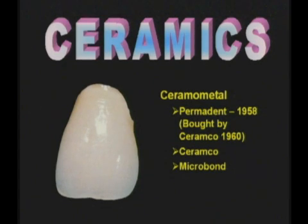Metal ceramics. The first reference that I was able to find about the new modern porcelain fused to metal was by S.C. Brecker in 1956.